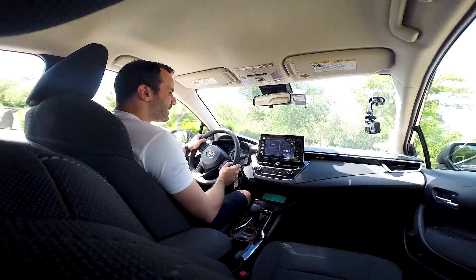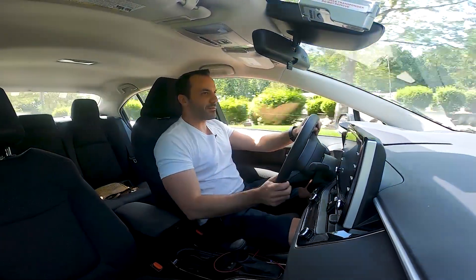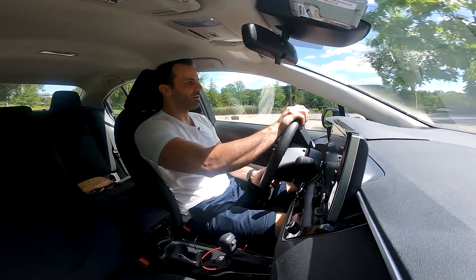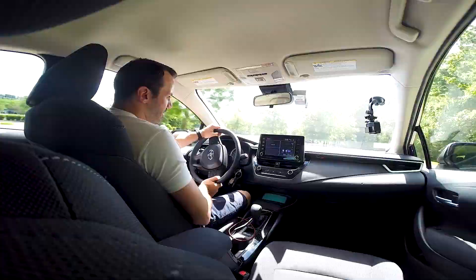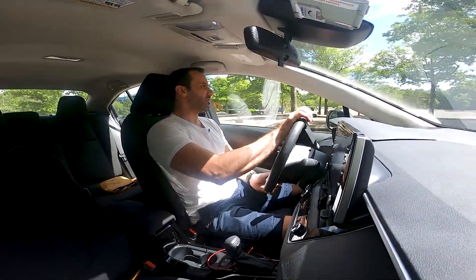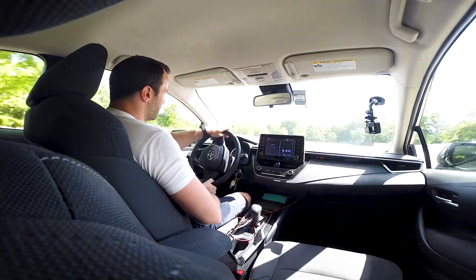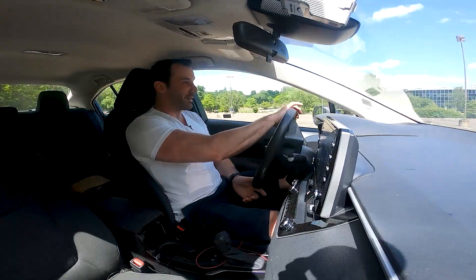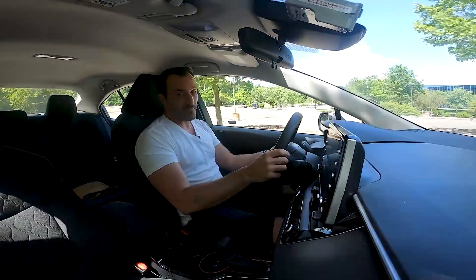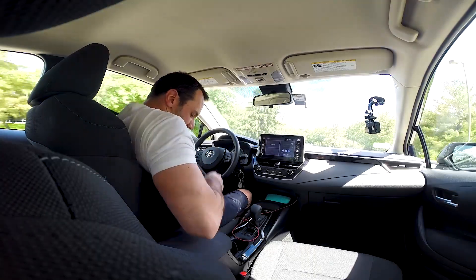The other thing I recommend is to leave your seatbelt on all the time. Reason being — just wait for it. There it is. That sound will never shut off. It gets worse, doesn't it? Round two. Now I get it — they want you to put your seatbelt on. And in their defense, you should have your seatbelt on. But come on, Toyota. That's enough.